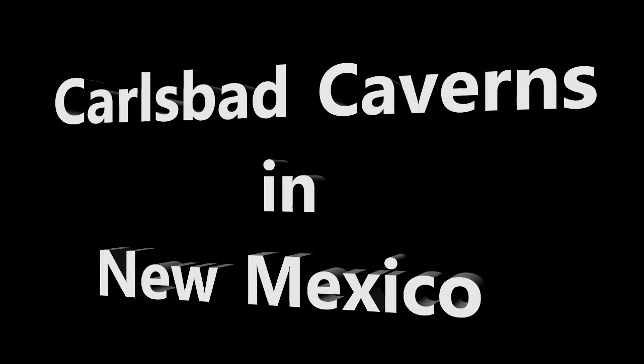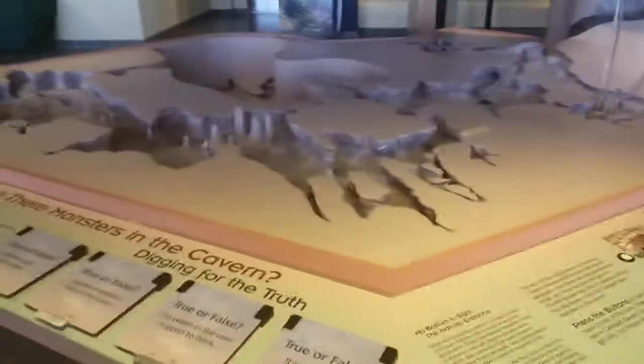Hi, this is Phil Constantine with Travels with Phil. This video contains several of my videos and photos. Just a reminder: if you'd like to get all my videos, subscribe by clicking on the button on the bottom right-hand side. All right, let's go. I believe it's April 5th — Carlsbad Cavern.